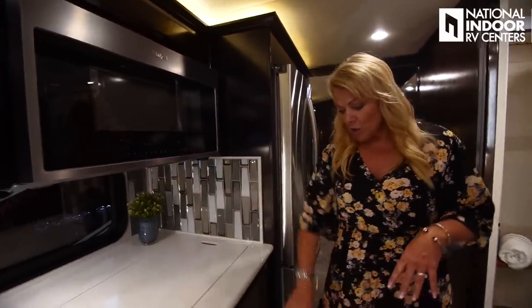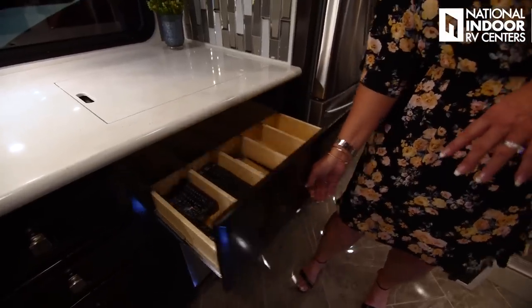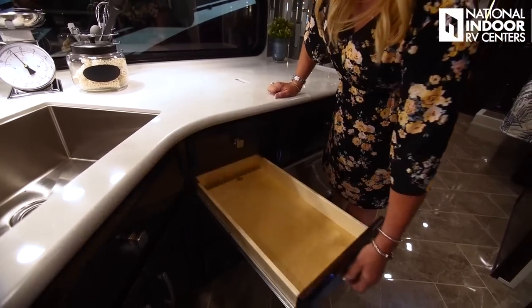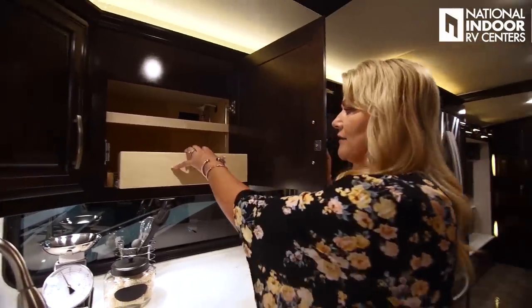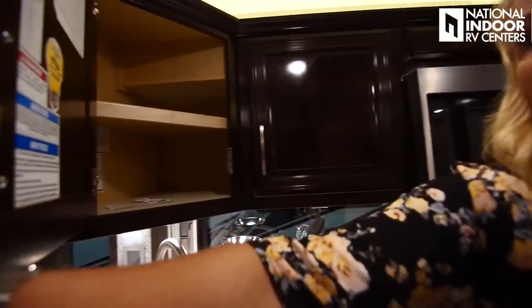Moving into the kitchen, you'll see the beautiful solid surface countertop with the one-bowl stainless steel sink and residential faucets. Big kitchen window. We have the induction cooktop with a cover — if you're not using it, that gives you so much more space to work. Convection microwave oven, stainless steel dishwasher. The storage here features nice deep drawers with full extension and soft close. I love the little pull-out trays so you can get to the back of the cabinet without a step stool if you're vertically challenged.